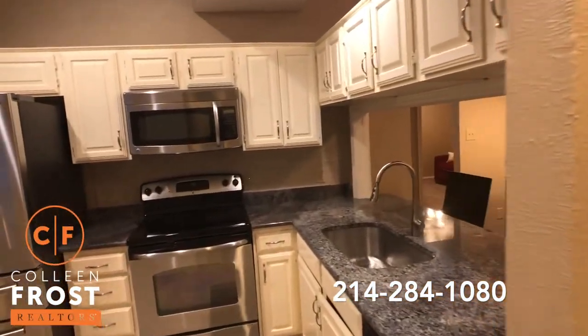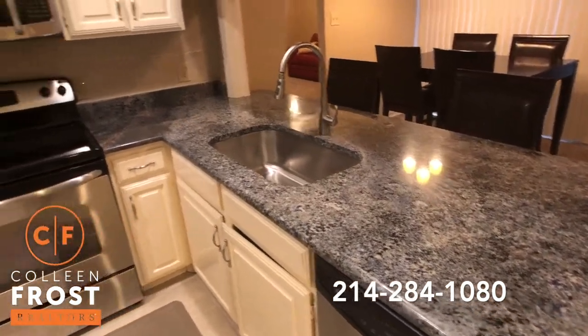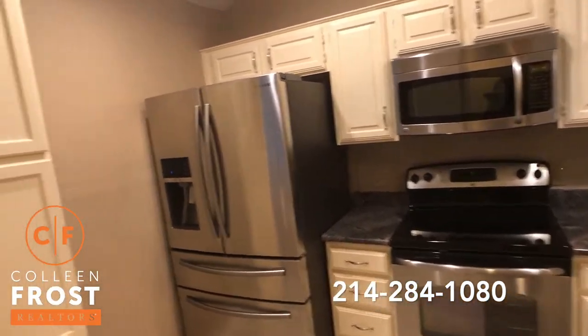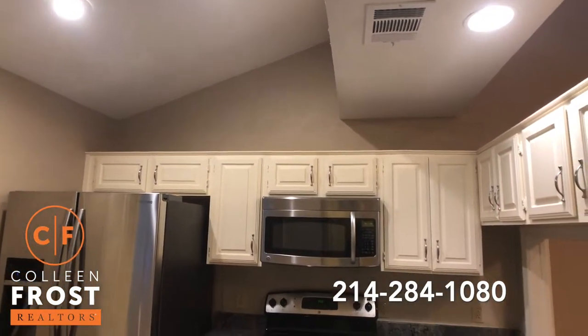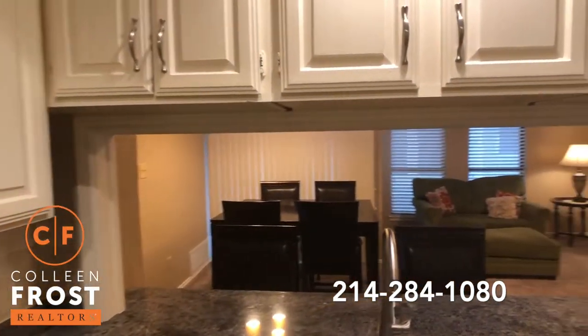Check out this kitchen — look at this exotic granite, absolutely beautiful. Stainless steel appliances. We have a built-in pantry area, great recessed lighting, and then it's open to the kitchen nook and family room.